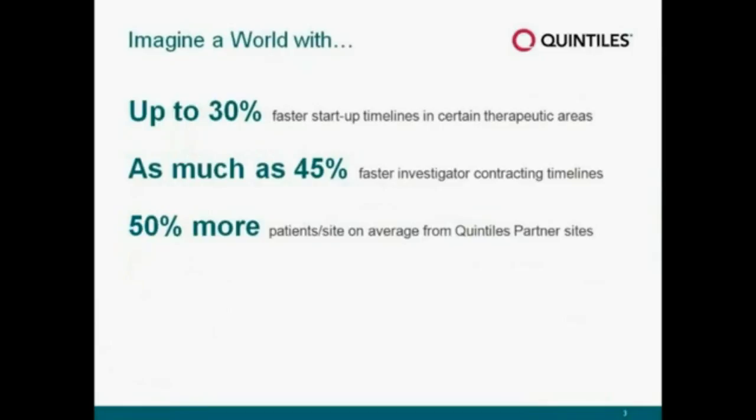I'd like us to take a step back and think about a world where we could envisage up to 30% faster startup timelines, where we could imagine getting through investigator contracting and reducing that by 45%, and where we could really drive to get up to 50% more patients from our sites. I suspect that many people joining today's webinar would also like to envisage this world, and I do think it's a world that is within reach. Over the course of today's presentation, we're going to talk you through how we do see that as being possible.